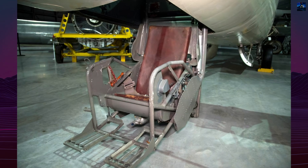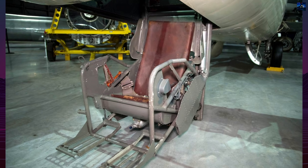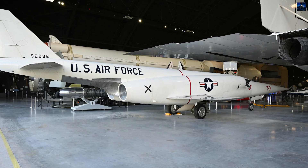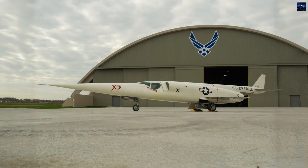Though never achieving its intended research goals, the X-3's technological legacy continued through the Lockheed F-104 Starfighter, which adopted a similar wing design. The X-3 also advanced tire technology to handle its extreme takeoff and landing speeds.